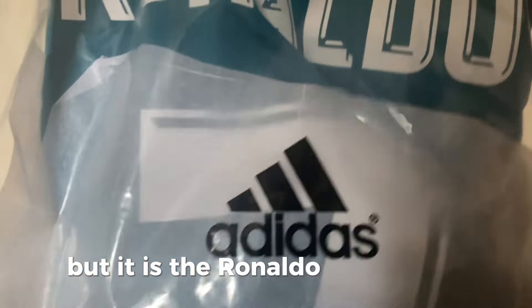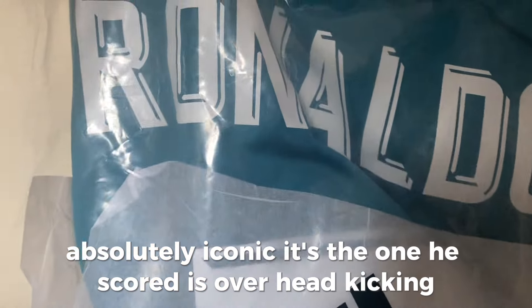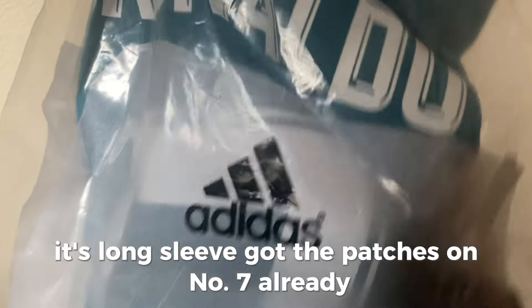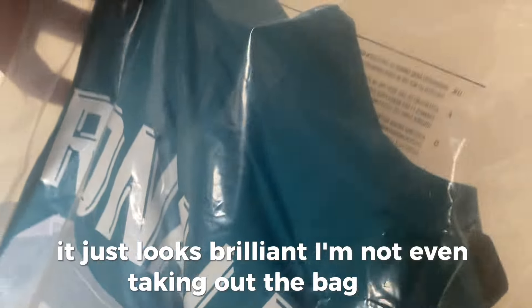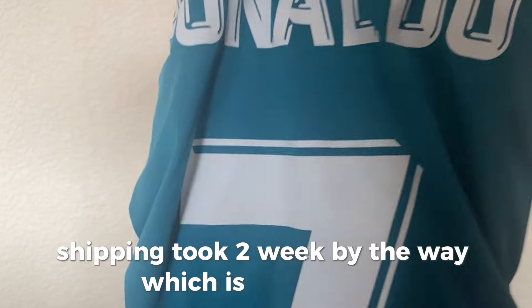Last but not least, our third shirt. I don't know if you can guess but it is the Ronaldo shirt — iconic, absolutely iconic. It's the one from when he scored his overhead kick. It's long sleeve, it's got the patches on, number seven already — it just looks brilliant. The shirt's been a bit creased but that's probably just from shipping. Shipping took two weeks by the way, which is really good.